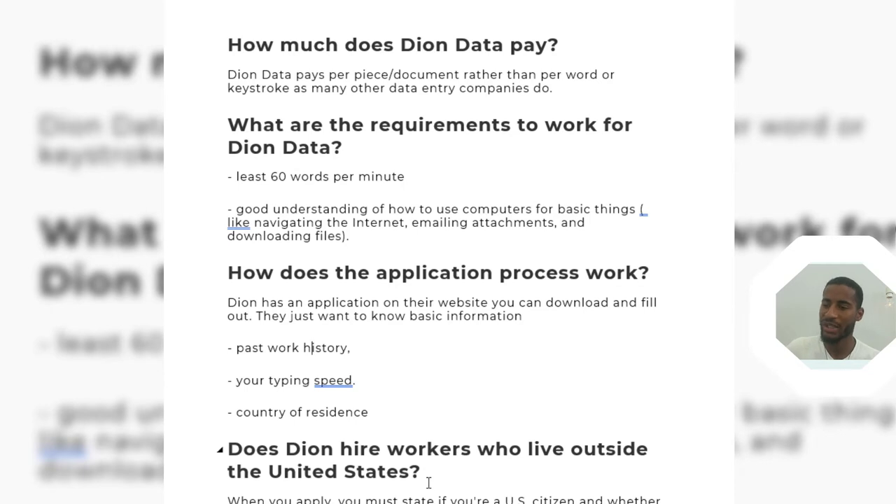Unfortunately, like Axion Data, Dion Data also requires you to be from the United States and legally eligible to work there. That's one limitation of Dion Data. But don't get discouraged because I've got some good news to share with you — so stay tuned and keep watching.